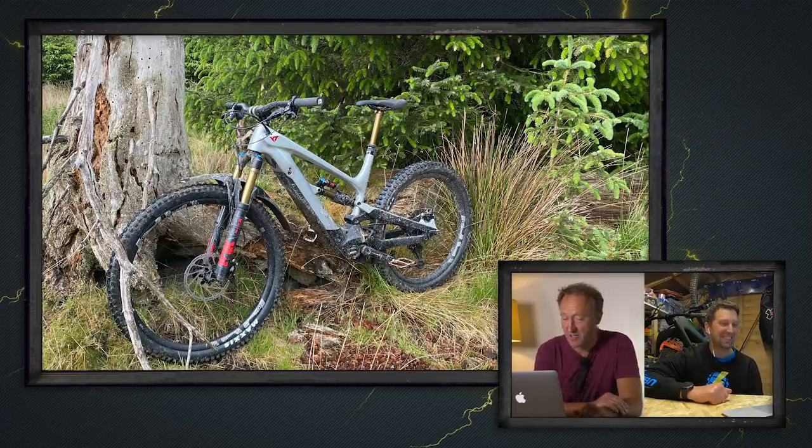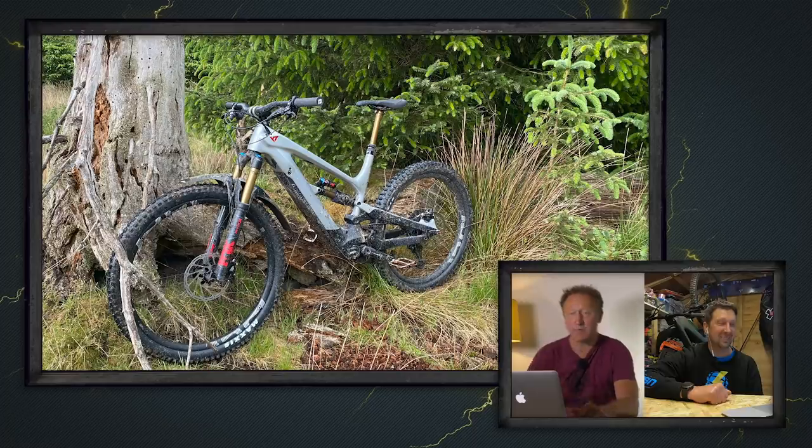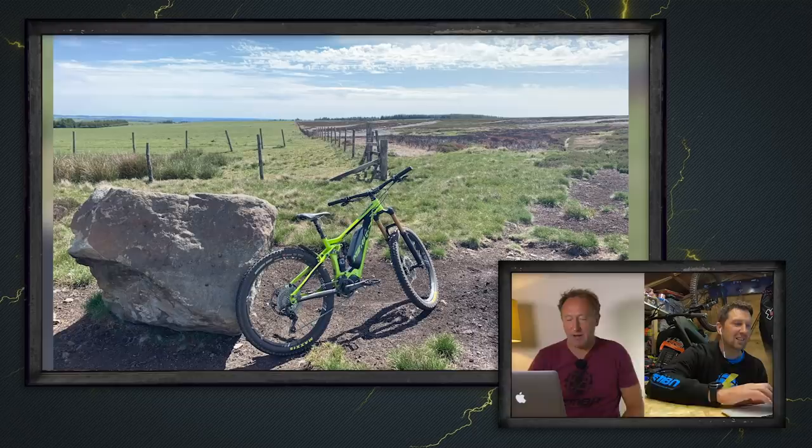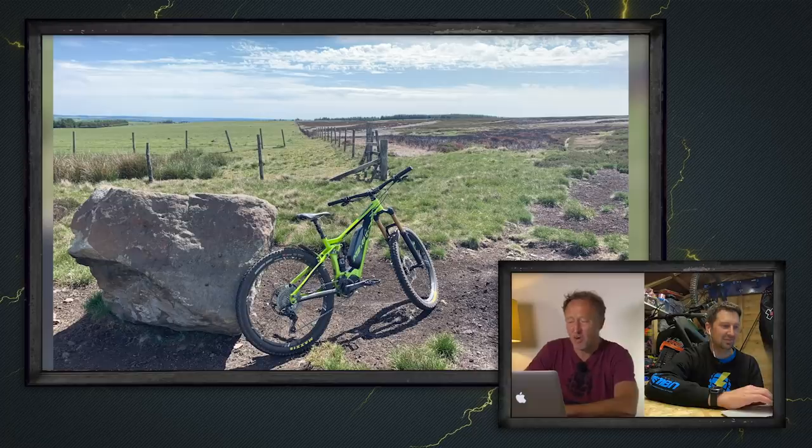Next up is Charles, who has lost two stone since getting his YT Decoy. He's riding up at Gisborne Forest and is about to drop into Hullies. That is nice. And what about John, who's been out for his first ride on his Merida E160 — smashed out 40K and only used two bars from his battery. Super impressed.